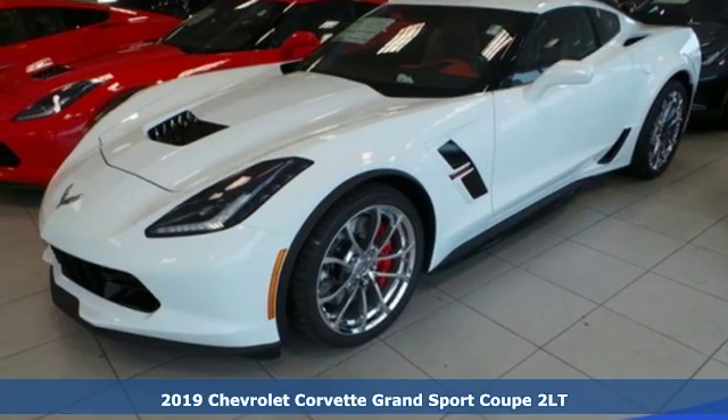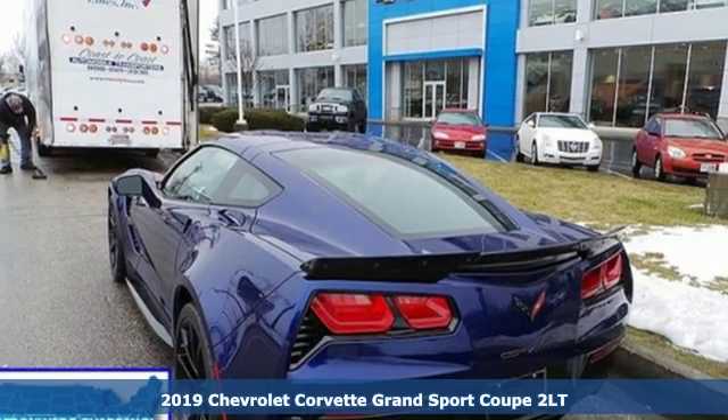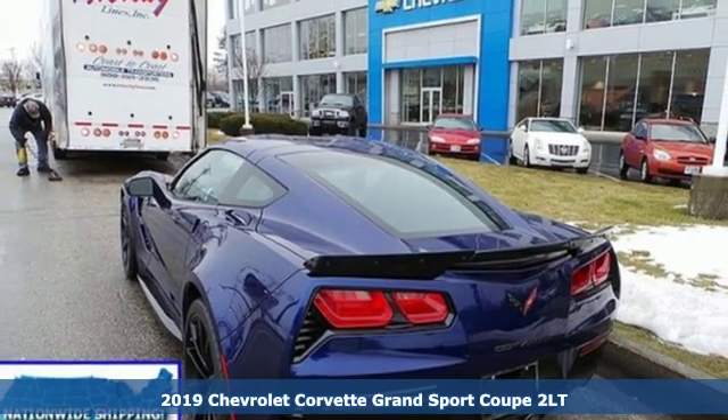It's a new 2019 Chevrolet Corvette. There's more than a century of ingenuity and significance in every Chevy.